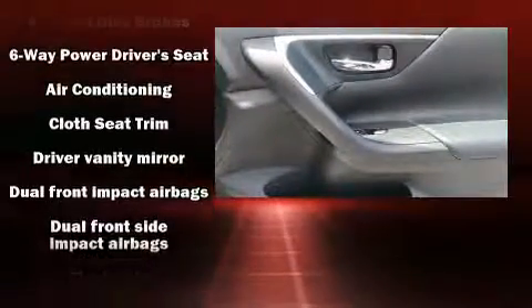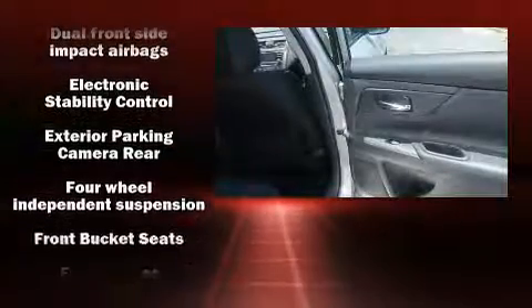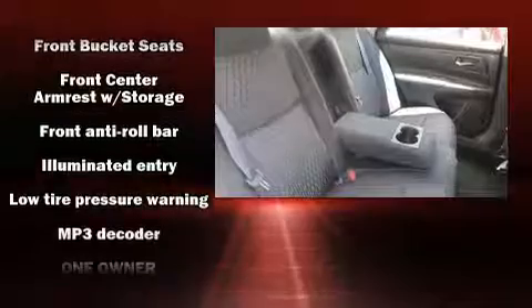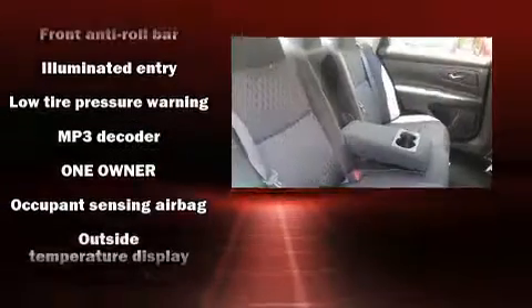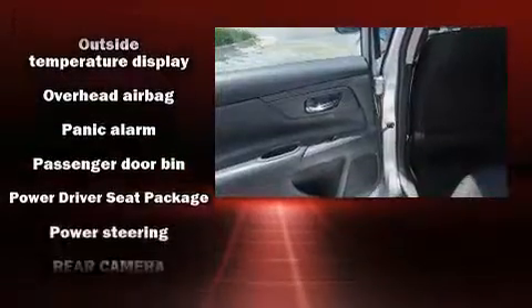Nissan also prioritized safety and security by including dual front impact airbags, front and side impact airbags, a security system, and four-wheel disc brakes with ABS. This car was designed with safety in mind, allowing you to drive with even greater assurance.